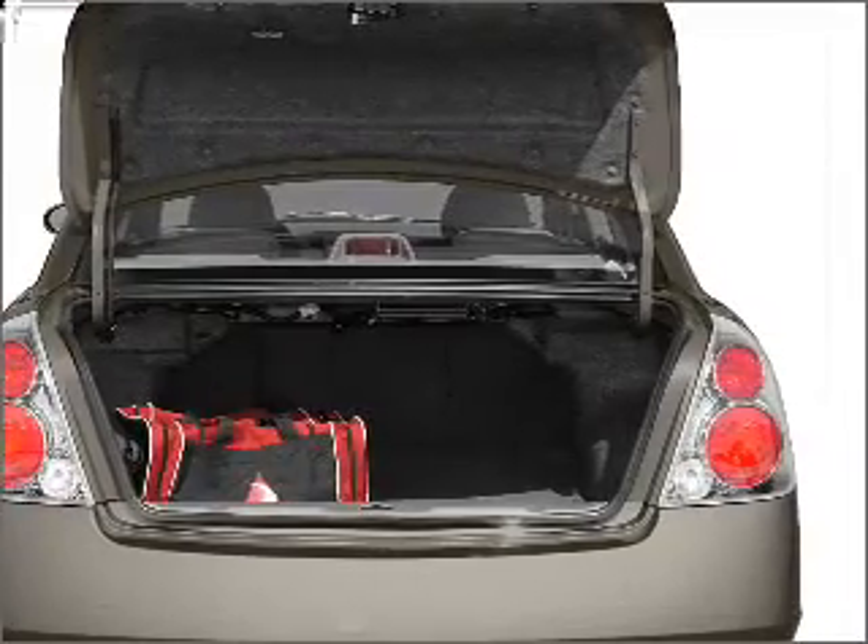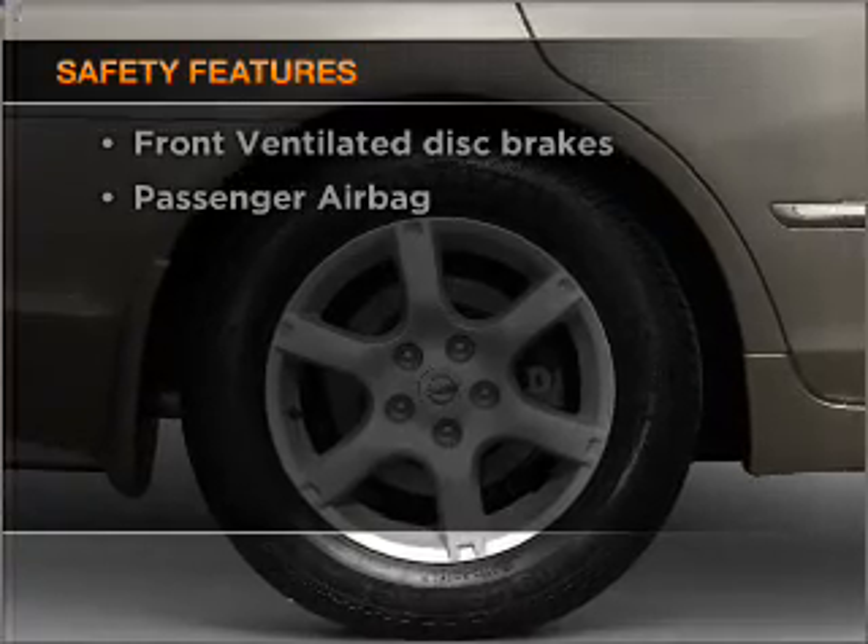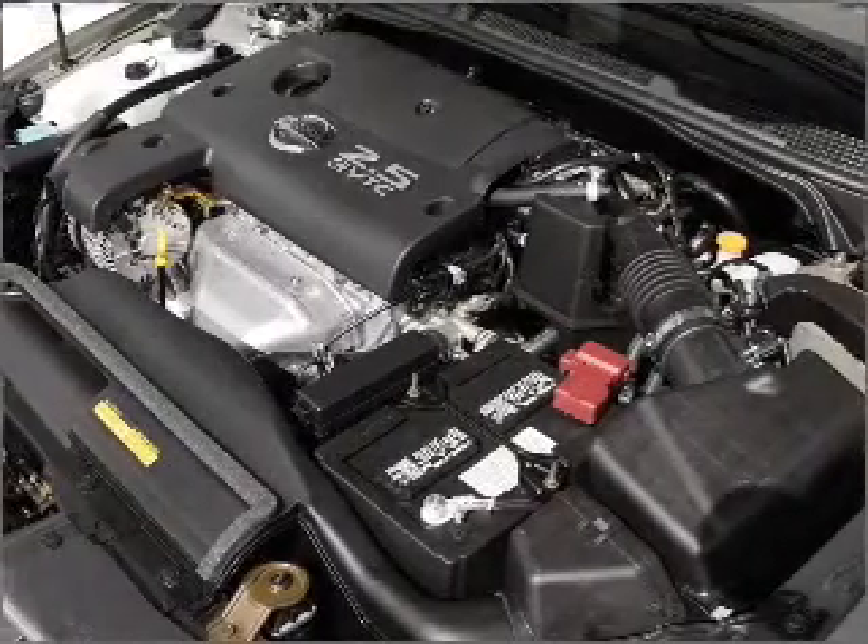Power windows, power steering, and for your peace of mind, the following safety equipment is included: front ventilated disc brakes and a passenger airbag.